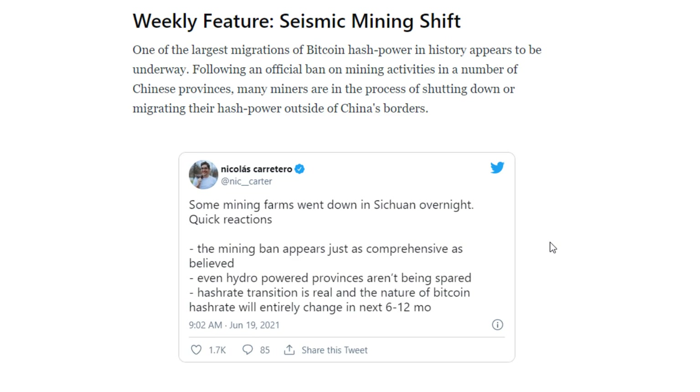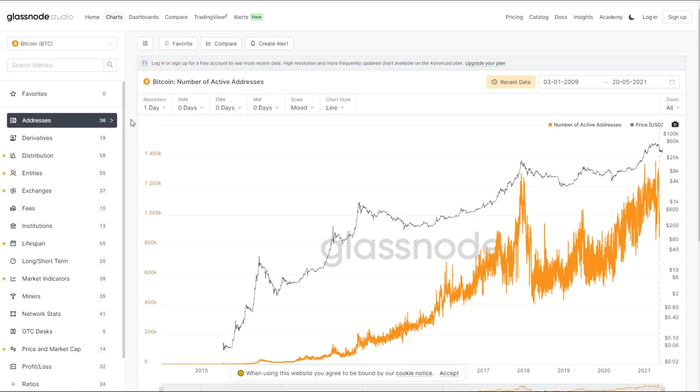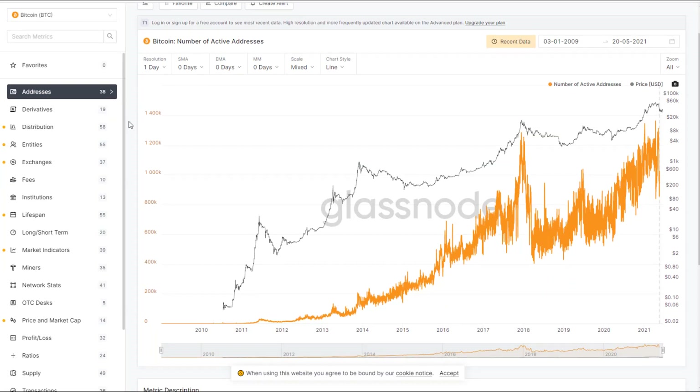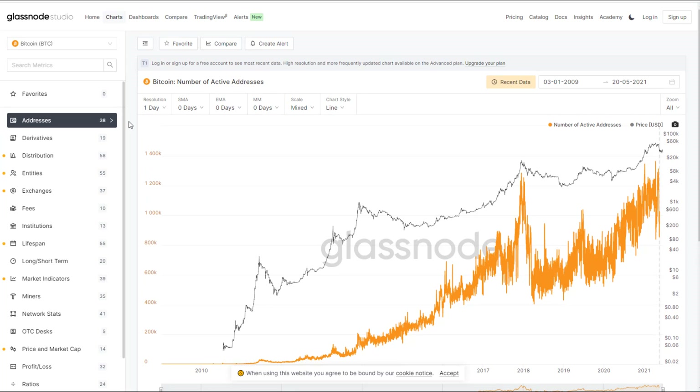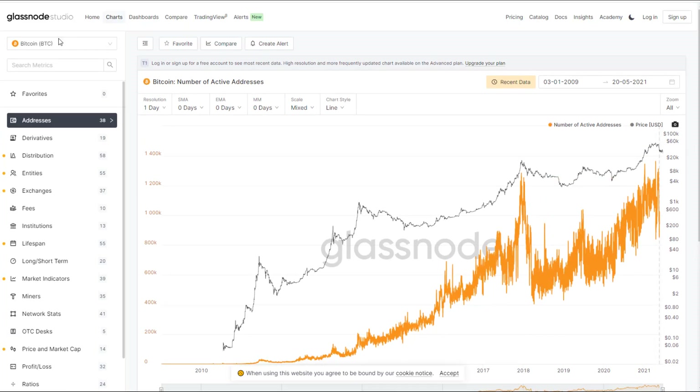Hash rate transition is real and the nature of Bitcoin hash rate will entirely change in the next six to twelve months. So this is huge — again, I think long term this is going to actually be good for Bitcoin, but it's going to be a bumpy ride until things settle out. That is the Glassnode newsletter, comes out every week, definitely recommend it, it is free. I do have a paid account here on Glassnode, so some of the stuff I'm going to be showing you is through my paid account. If you don't have the paid account, you won't see the very latest information.